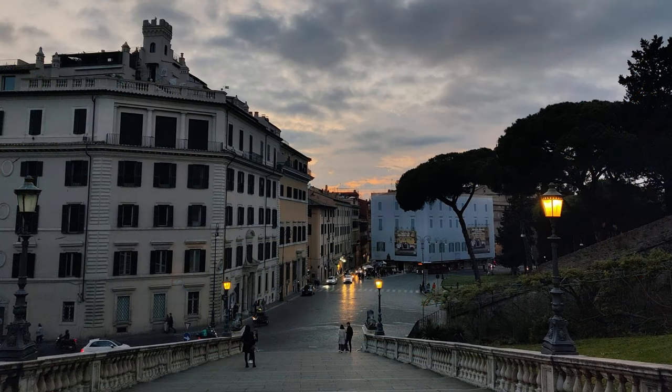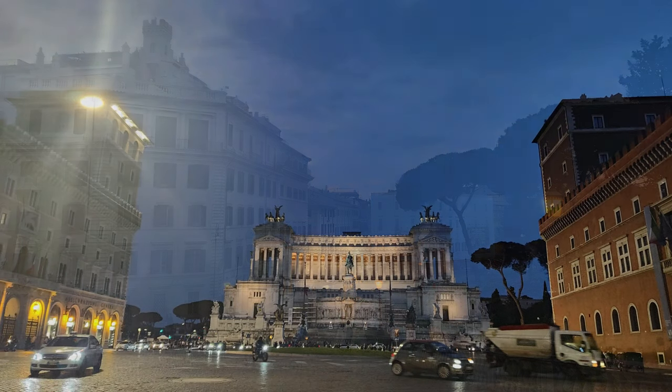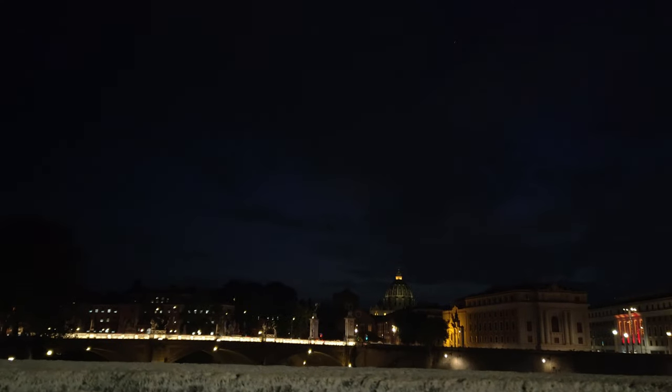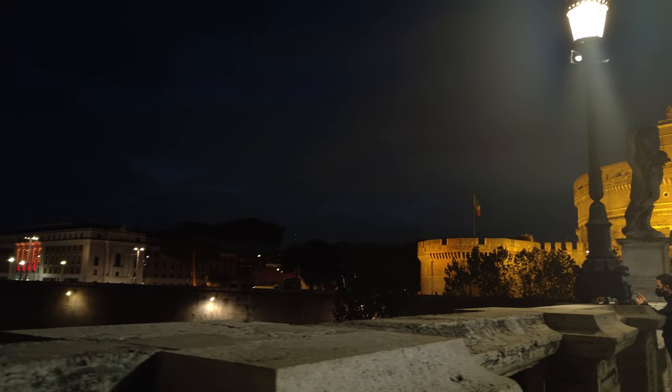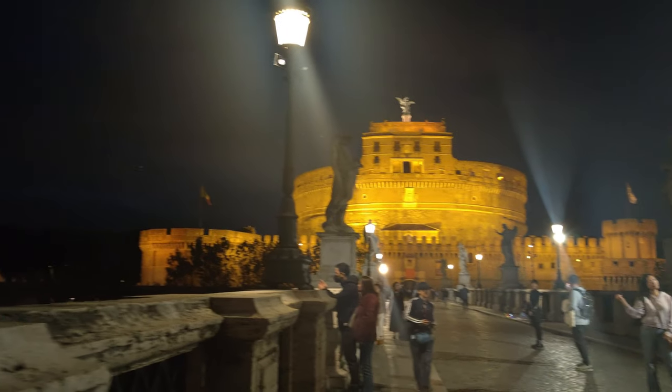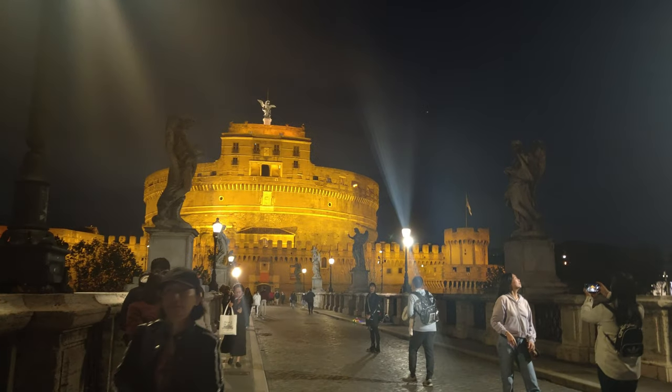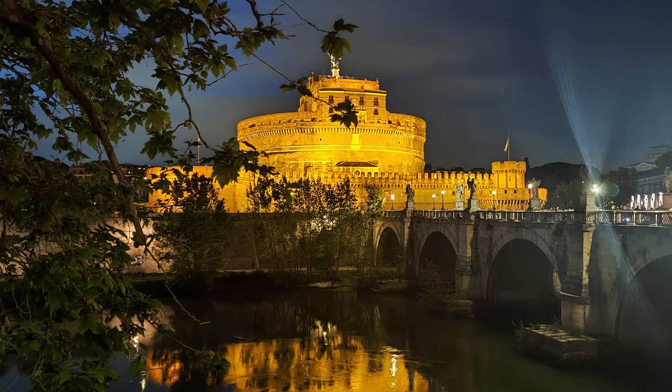The evening view from this square was stunning. As the sun went down, we headed to visit Castel Sant'Angelo. This ancient fort has a rich history and looks stunning in the night light.